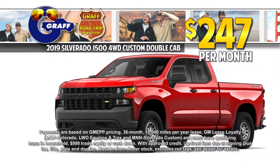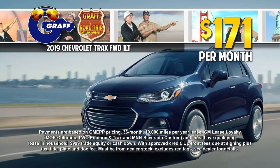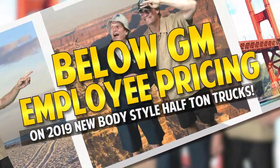Get a Silverado 4x4 custom double cab just $247 per month. Or drive a new Trax just $171 a month. Get below GMS on 2019 new body style half-ton trucks.